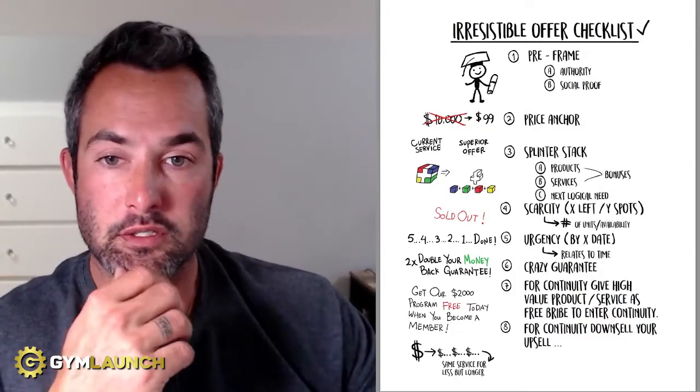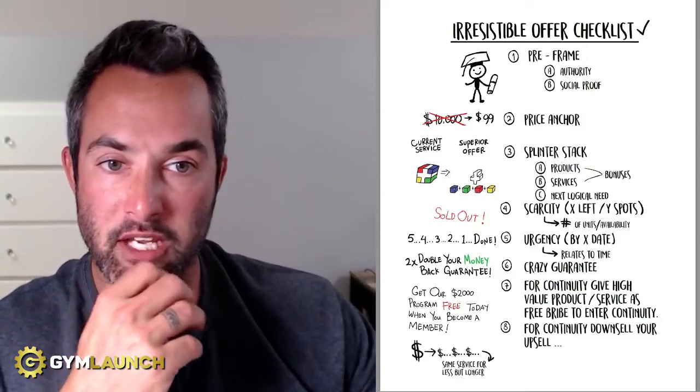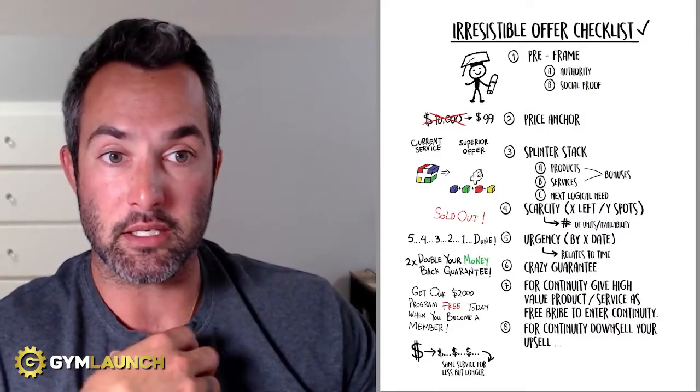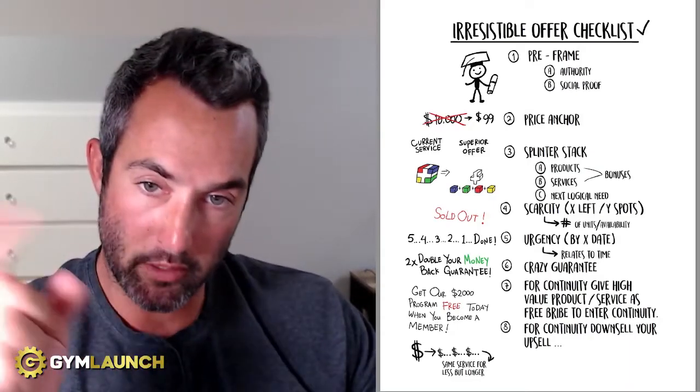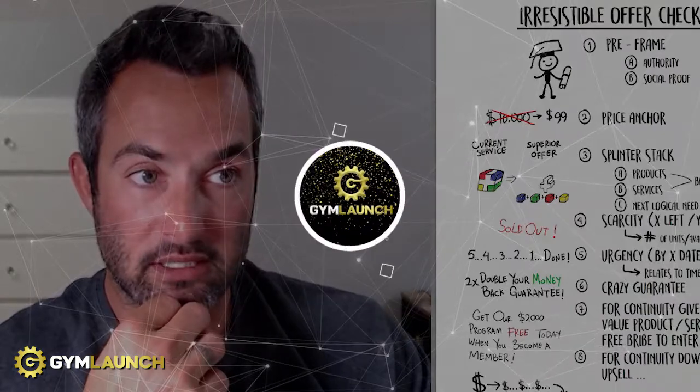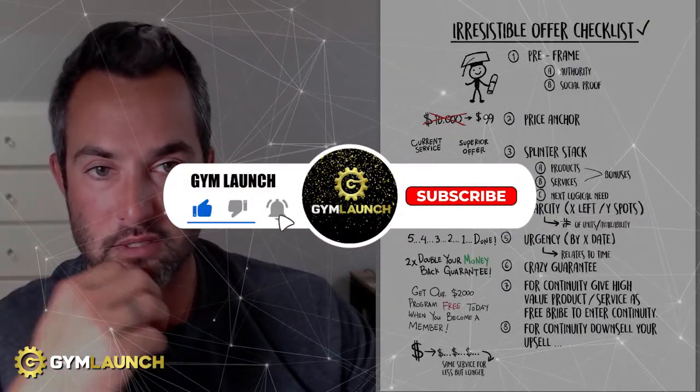This is years and years in the making. There are 106 pages you can walk through — things our clients pay us over $40,000 a year to get access to — and you can get it for free. Click down below and grab it. If you like this stuff, hit subscribe, like, comment, all that good stuff. Let's dive in.